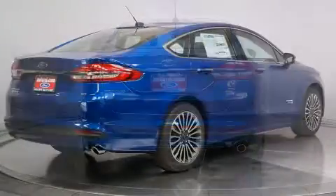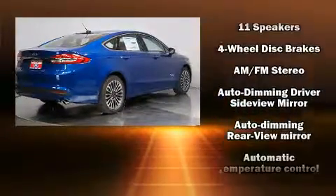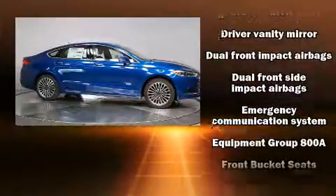Top features include heated front seats, a tachometer, power front seats, speed-sensitive wipers, an outside temperature display, remote keyless entry, and leather upholstery.